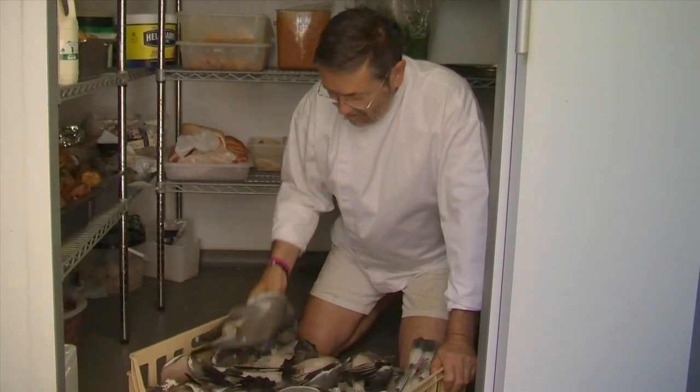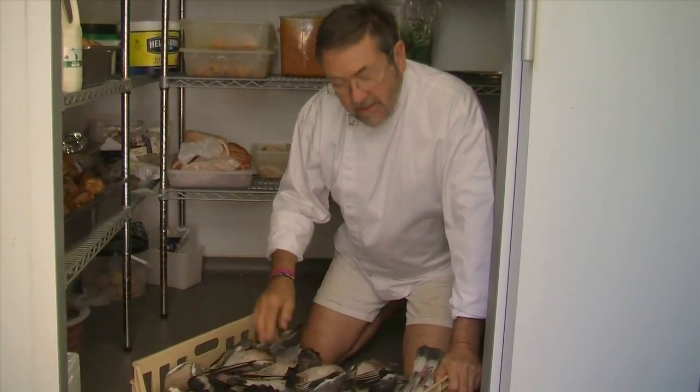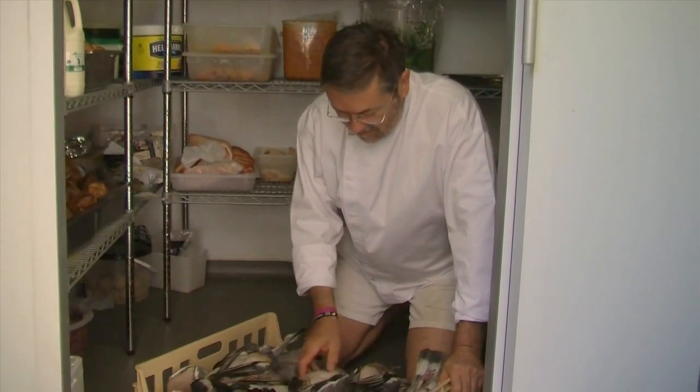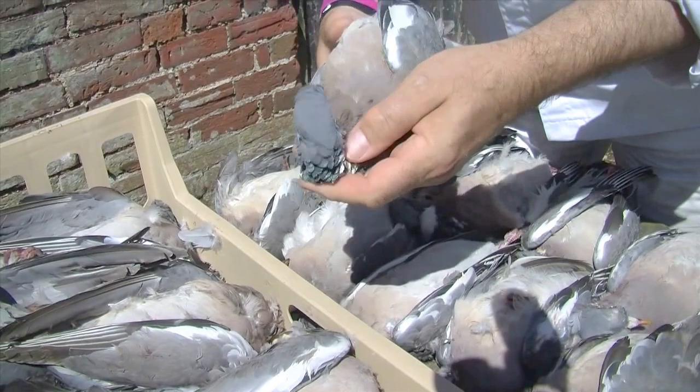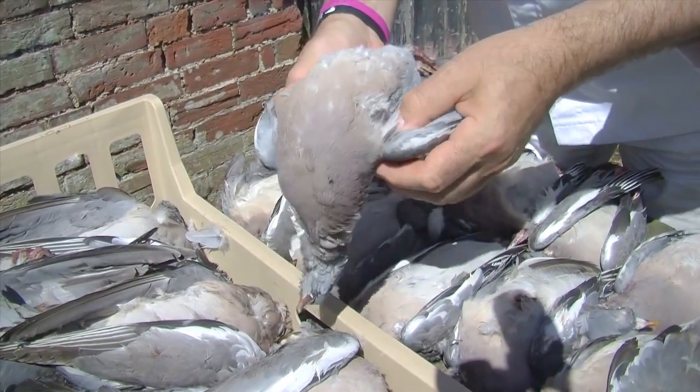These pigeons were shot over the peas up at Chilsford Lodge, next door to me, so they haven't come very many miles. They do a heck of a lot of damage but they're very good eating.